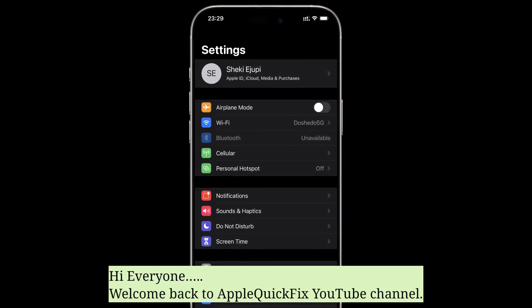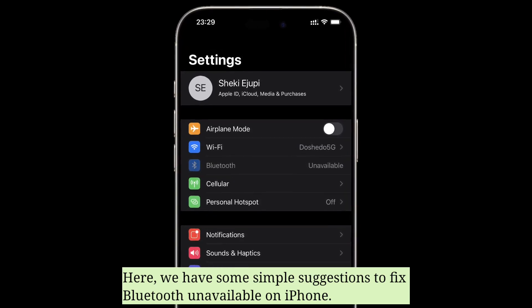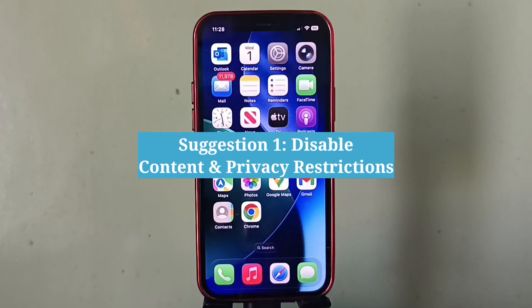Hi everyone, welcome back to Apple Quick Fix. Here we have some simple suggestions to fix Bluetooth unavailable on iPhone. The first suggestion is to disable content and privacy restrictions.